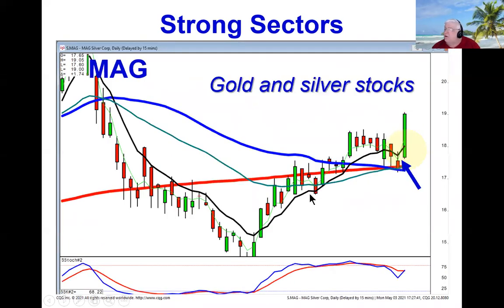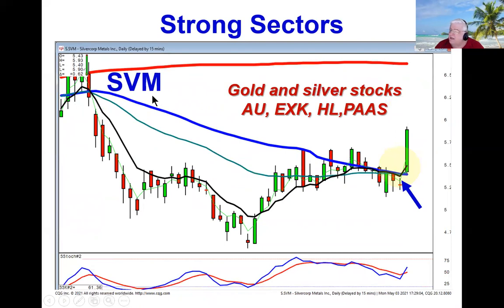The gold and silver stocks are acting very well. Gold and silver gapped up strong today. You can see how MAG did a little kicker-type signal — a scoop-type pattern right off the 50 — indicating there's probably more upside. SVM, same scenario: doji best friend gap up off the 50, likely heading for the 200. Also take a look at AU, EXK, HECLA, and PASS as other stocks that have very strong charts in that sector.